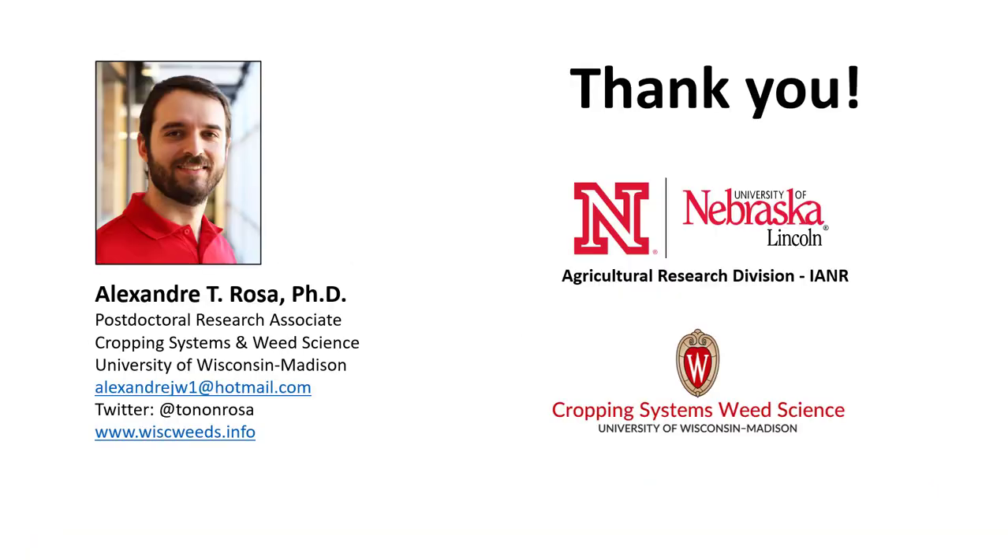I would like to thank you very much for watching this video and to acknowledge the University of Nebraska-Lincoln in the name of the Agricultural Research Division, and also all the support given by the Cropping Systems Weed Science team at the University of Wisconsin-Madison. Thank you very much.